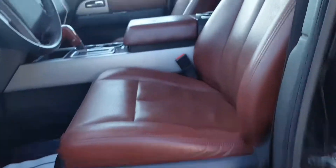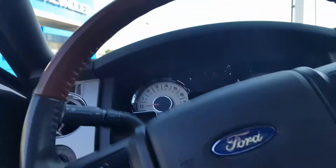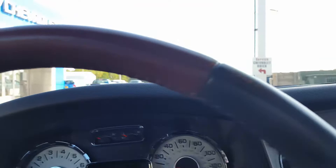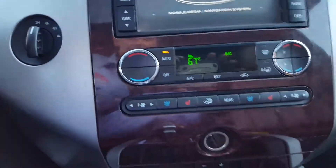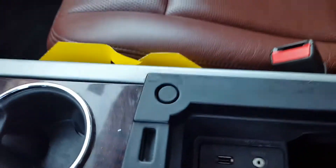Very comfortable seat up front. Of course you got the Bluetooth and your cruise control. Let me get the accurate mileage here for you in a second, Brian. There's your touchscreen, heated and cooled seats up front, dual temperature controls, and here you got your USB and auxiliary inputs.